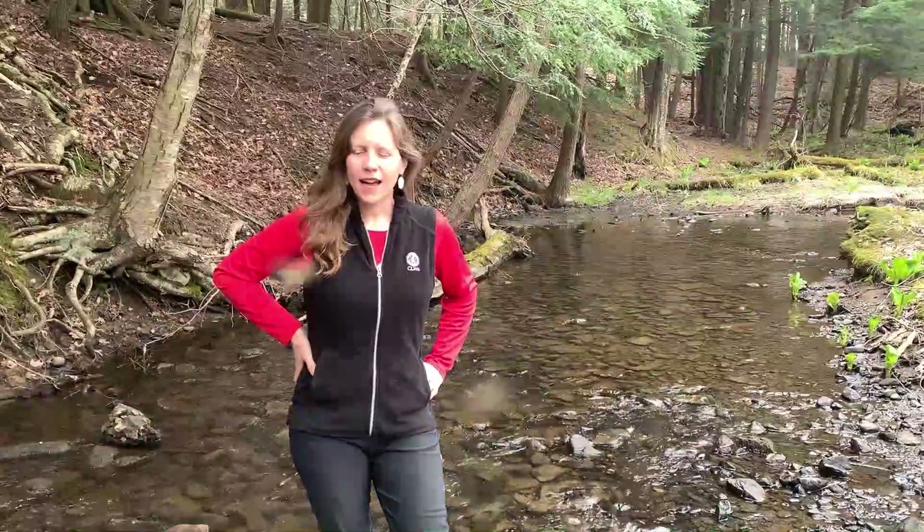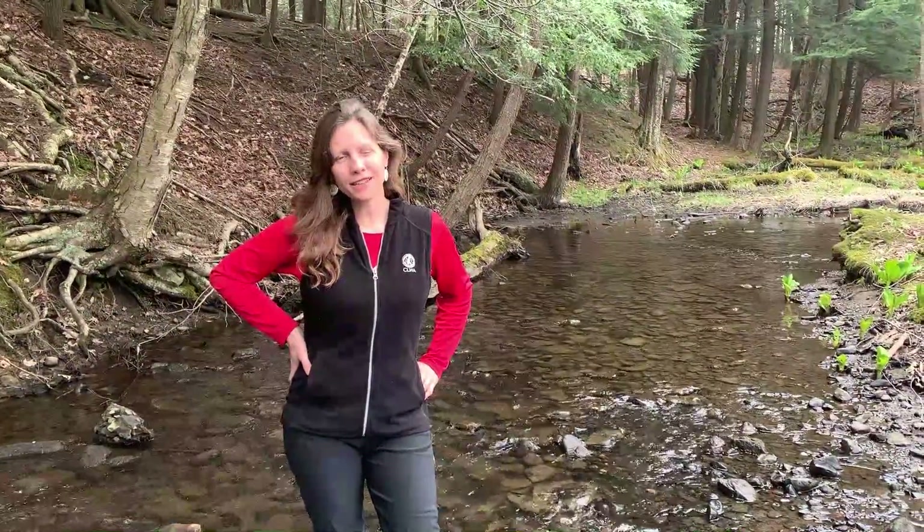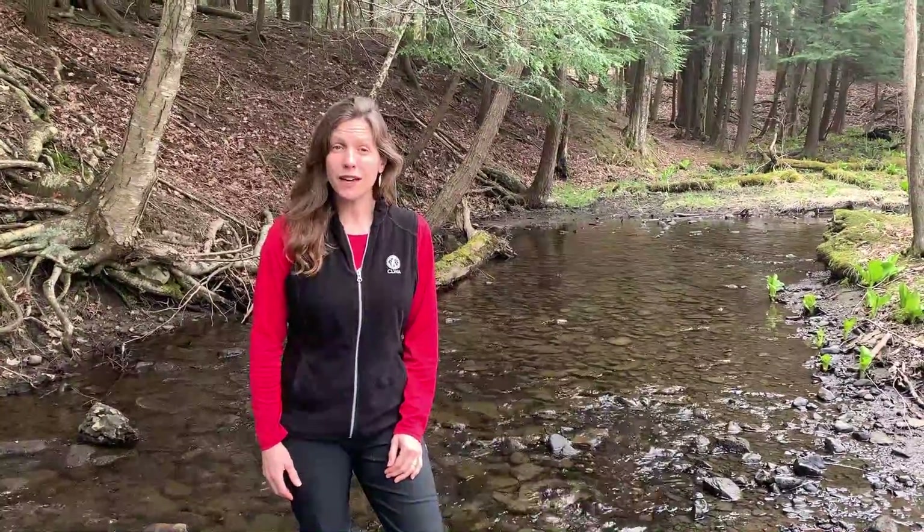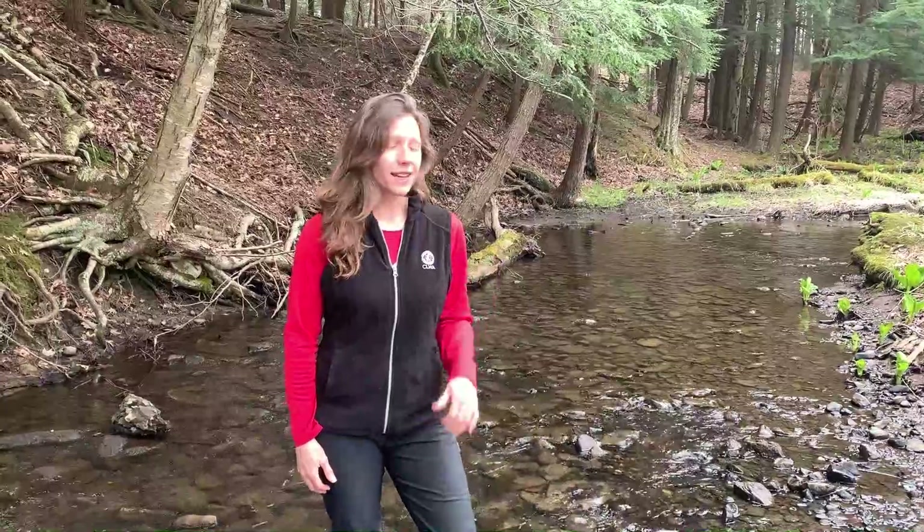Hi guys, I'm Beth Altemus with the Canandaigua Lake Watershed Education Program and I've been out here in Briggs Gully at the Cumming Nature Center today collecting some aquatic macroinvertebrates. Briggs Gully is a very high quality stream which means it has nice clean highly oxygenated flowing water, and so it's home to a lot of really neat sensitive macroinvertebrates. I'd like to show you one of them that I found today.